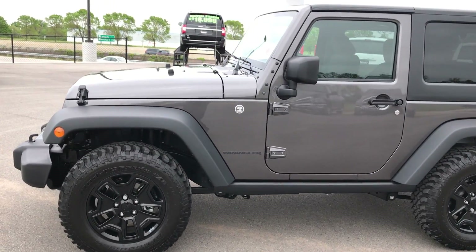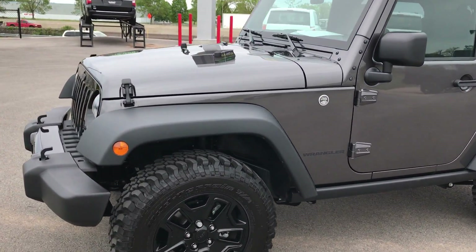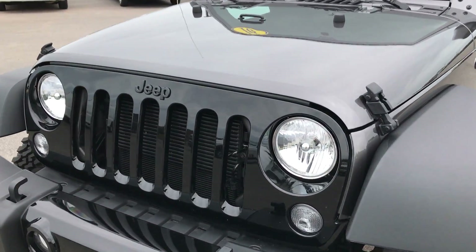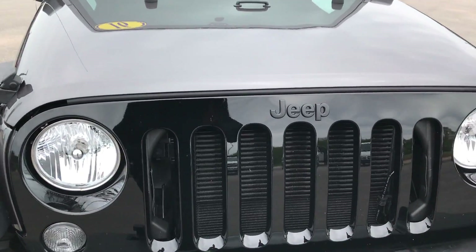This is stock number 7J196B, a 2016 Jeep Wrangler Willys Wheeler. This is a Sport Edition with the Willys Wheeler Package.